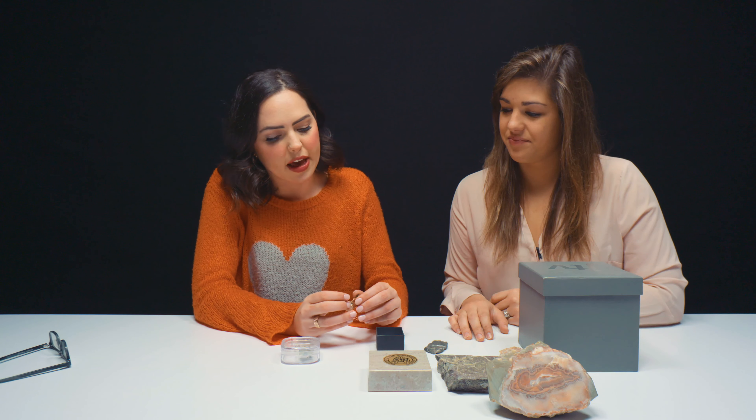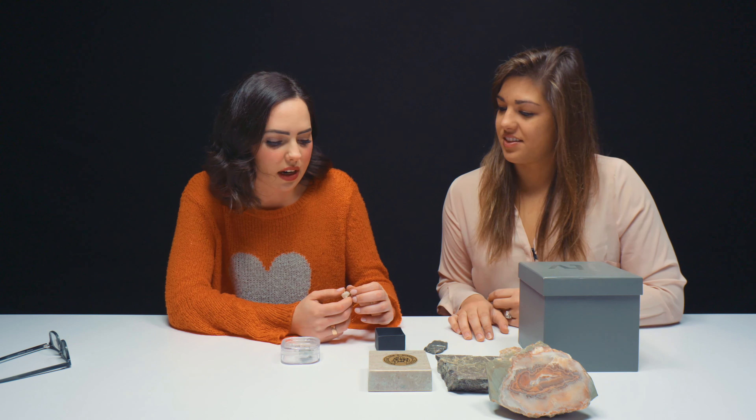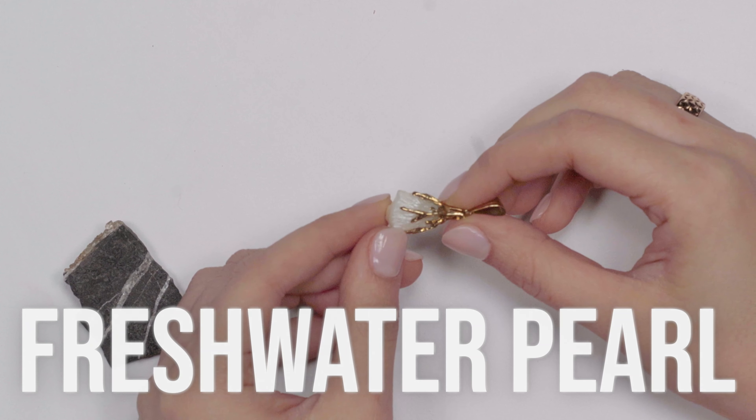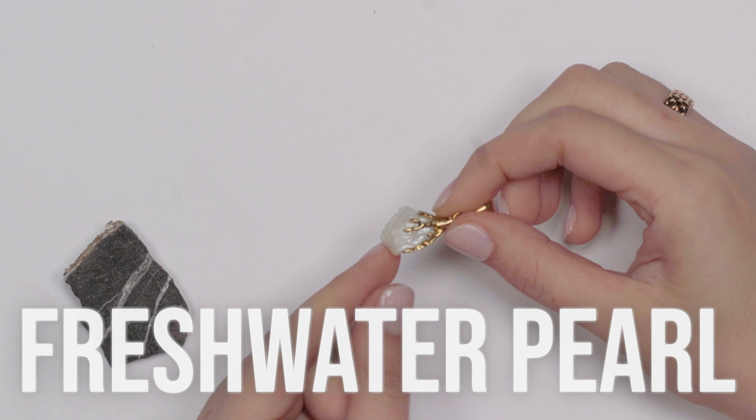Tennessee pearl can be found in the Tennessee River, which runs all across Tennessee. This is absolutely beautiful. The first instances of Tennessee freshwater pearls were actually found on accident — people would get them when eating mussels. But once people realized that we had this source here in Tennessee along the Mississippi River, it became a pearl rush. Back in the 1800s, there was a literal pearl rush in Tennessee, and they became this extremely popular item all throughout the United States.